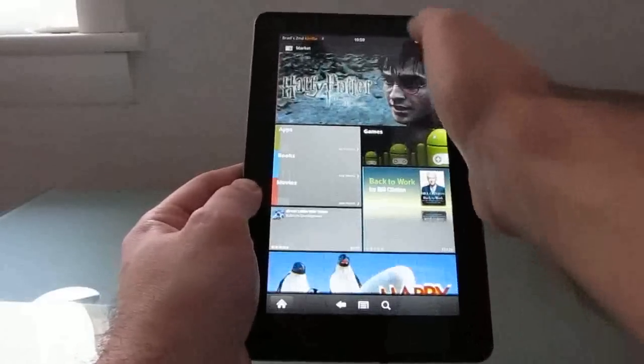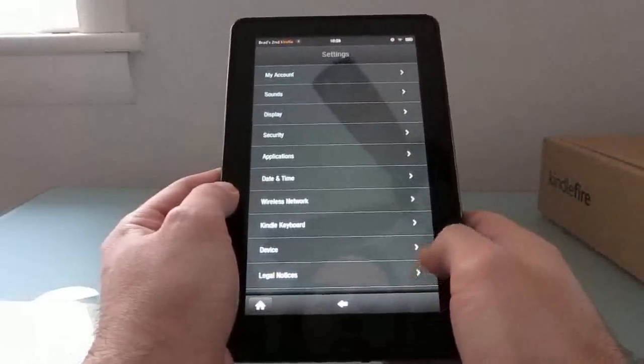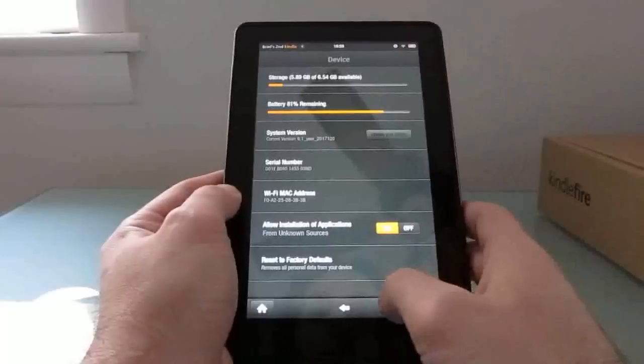So first let me show you how to install apps from unknown sources. You just go into the settings, click Devices, and there's an option here. Just toggle it to make sure that it's on, and you can install apps from unknown sources.